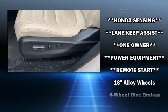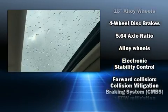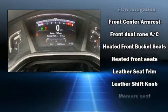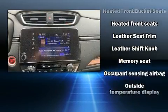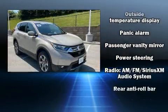Honda ensures the safety and security of its passengers with equipment such as front side impact airbags, a security system, and four-wheel disc brakes with AVS. With electronic stability control supplementing mechanical systems, you'll maintain precise command of the roadway.